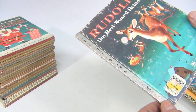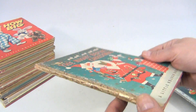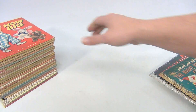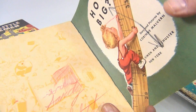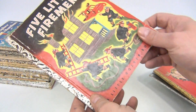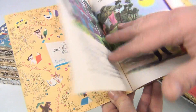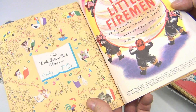This is The Night Before Christmas — edge issues, stamp on the back, some big writing, dated 1949. Five Little Firemen — writing on the inside, also 1949.